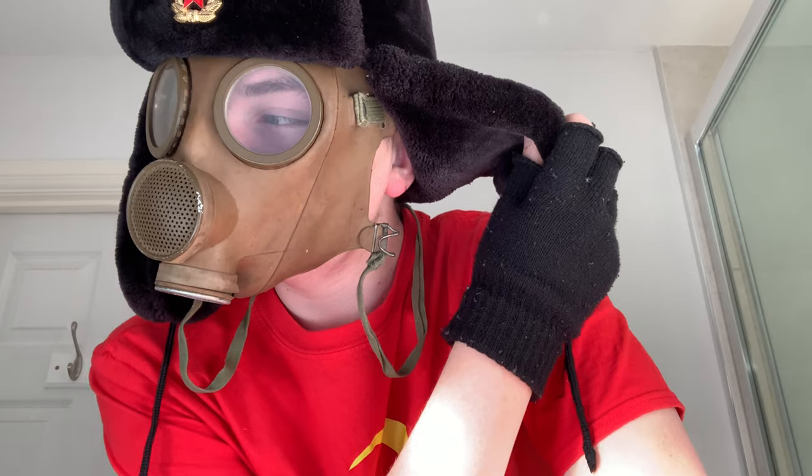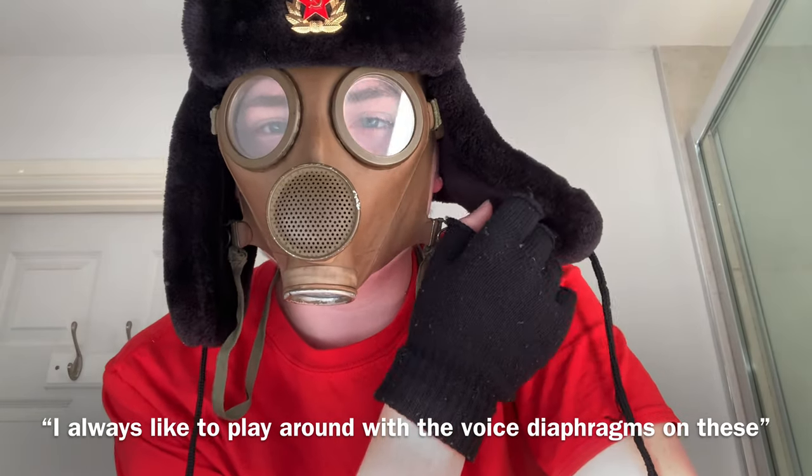Now, allow me to please wear this mask for you and demonstrate its gloriousness. So, this is the mask — it doesn't fit me very well, so it is rather uncomfortable. I always like to play around with the voice membrane bands on these. That's fun. There you go. Belgium M51.